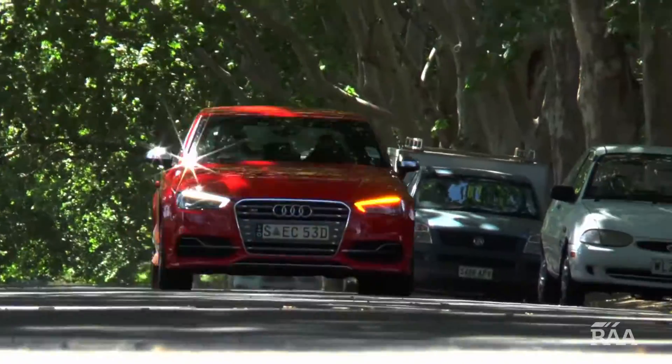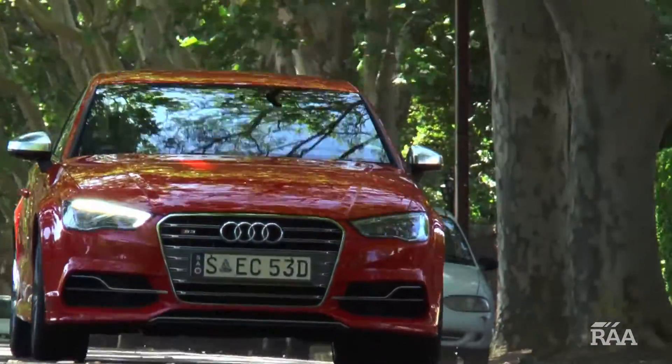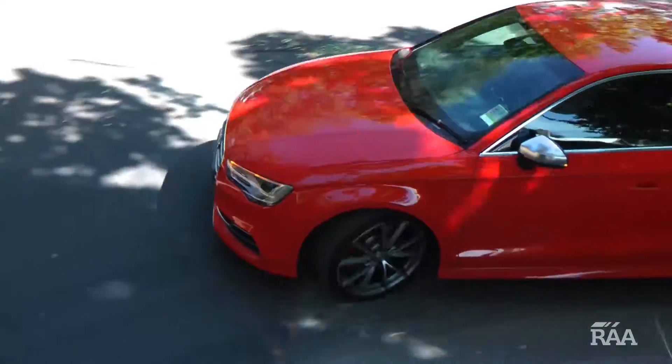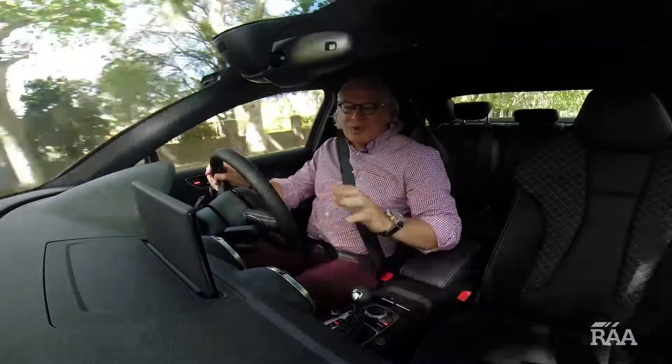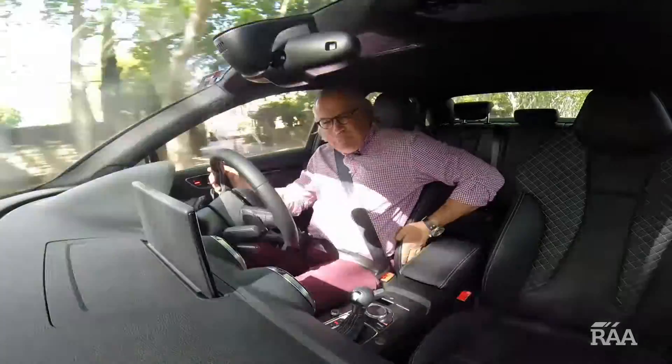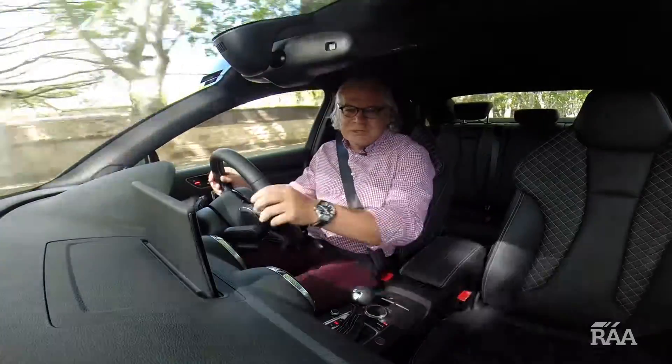On the road it's easy to drive, especially in the intermediate gears, and very well behaved on corners. The brilliant handling package will also appeal to many prospective buyers. Up front, the driver is made comfortable from the firm support you get from these really well-bolstered seats.